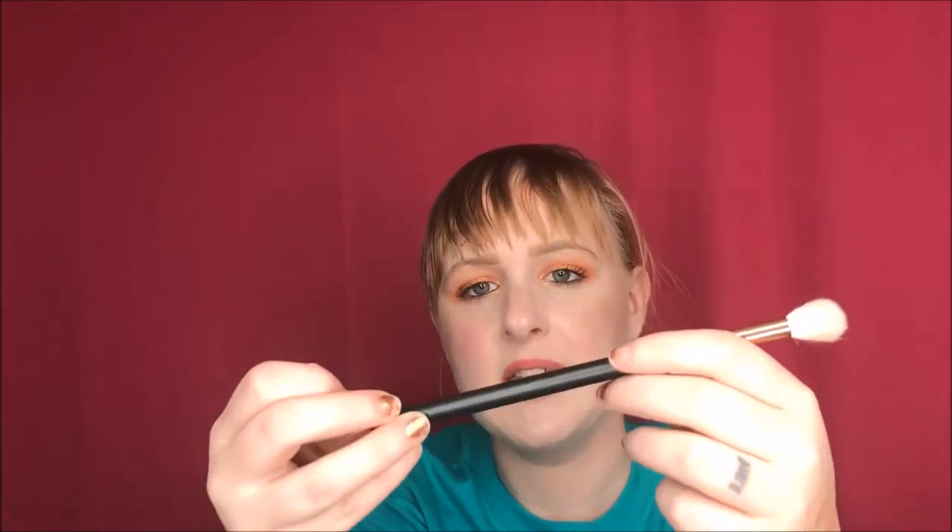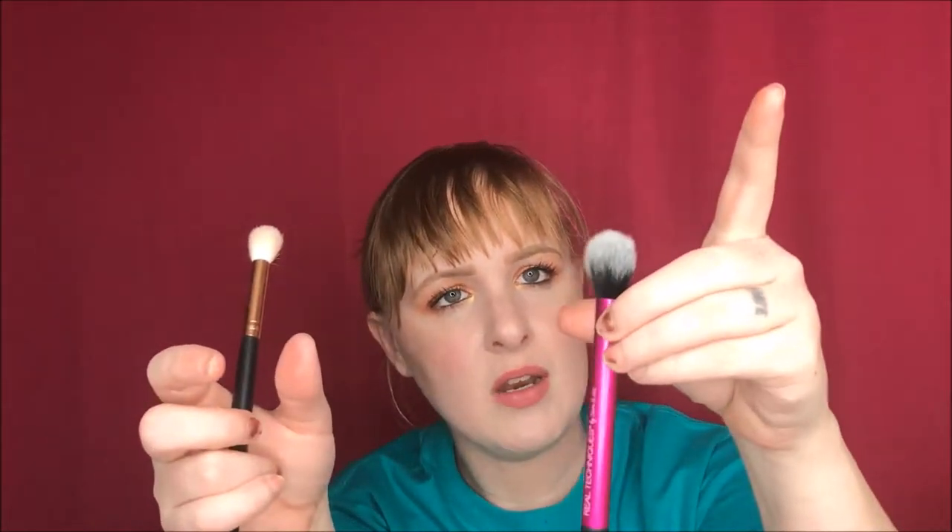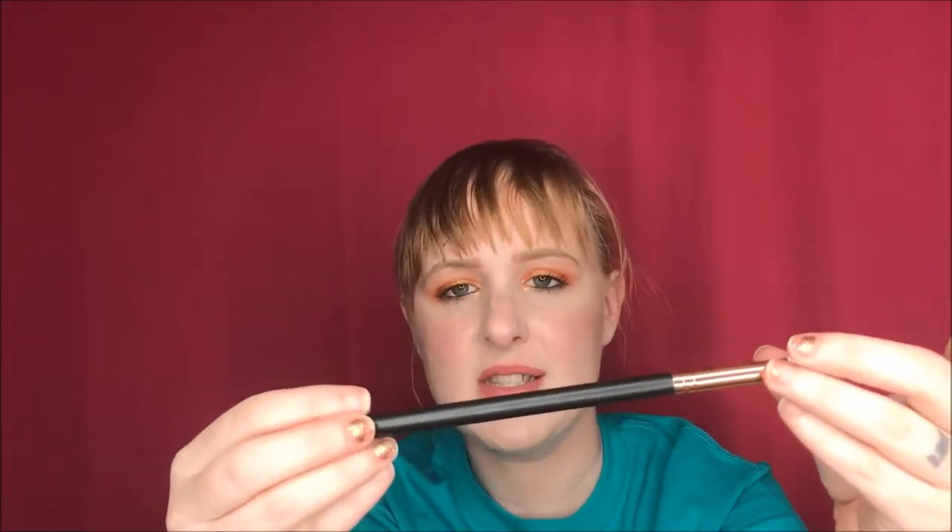The next product is a brush — my new favorite for highlighting. I still really enjoy my Real Techniques one, but I've been loving the Morphe R40 brush from the Rose Gold collection. It gets exactly where I need it and blends everything out so beautifully. I am just obsessed with it — I cannot tell you how much I love this brush.